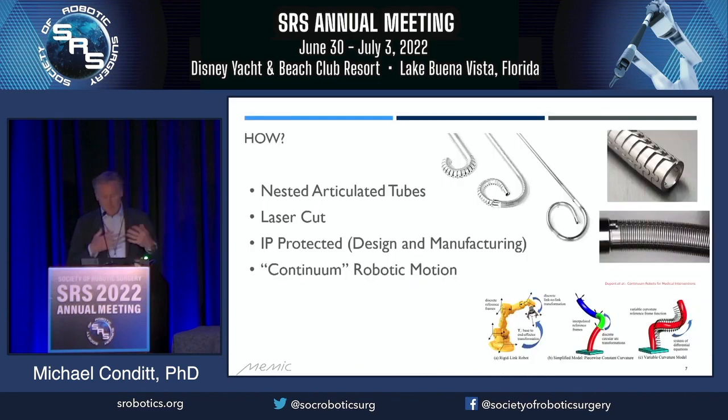How are we able to do this? The first ingredient in the secret sauce is really the nested articulated tubes. Our wrist tube is nested inside the elbow tube, which is nested inside the shoulder tube, and you can see how the linkages are made. The second ingredient in the secret sauce is the way we create motion. If I wanted to make a straight instrument flexible, the most intuitive thing to do is to pick a point on the link, add a joint, and then bend around that joint — it's how my elbow works, it's how a door hinge works. We've taken a completely different approach.